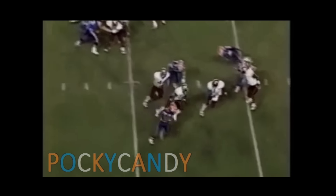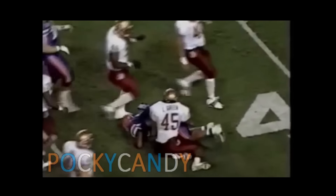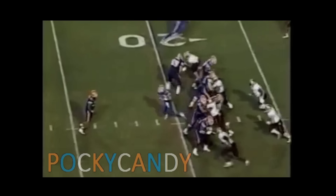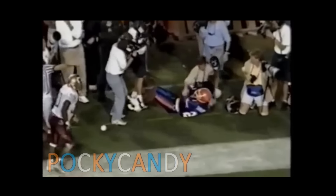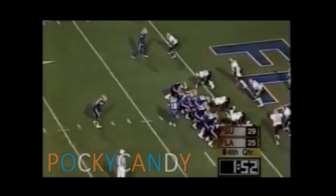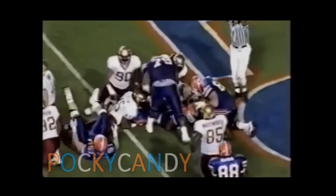Florida down by a point. Taylor turns the corner and has room — cuts back across midfield, down in the arms of Lamont Green at the 43-yard line of Florida State. Draw play to Taylor — big hole left — Taylor may go! Bows at the 1-yard line. First and goal at the 1 — Taylor to the end zone, touchdown! They went 80 yards in three plays.